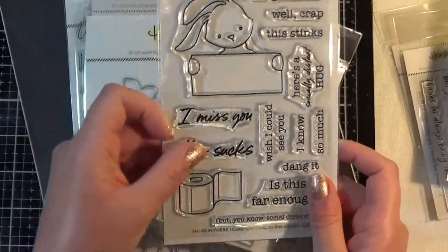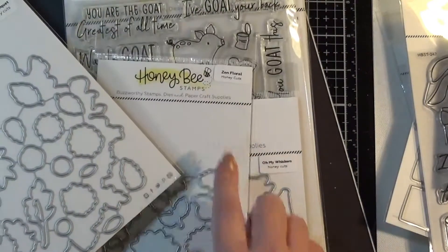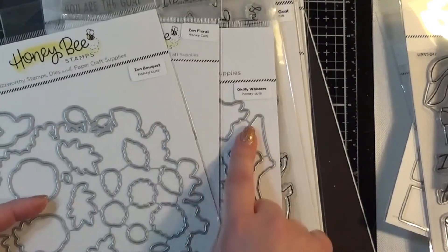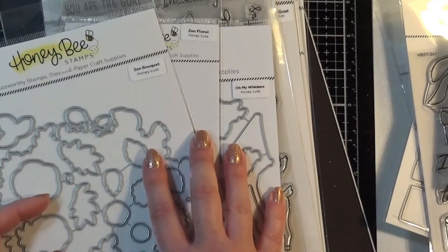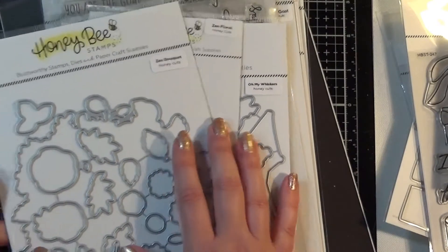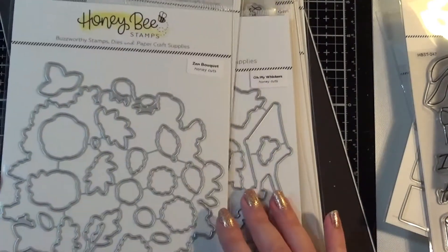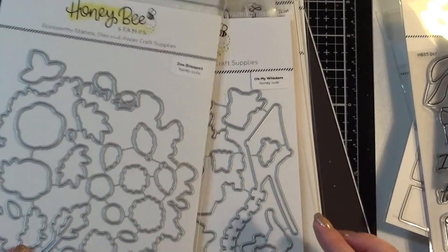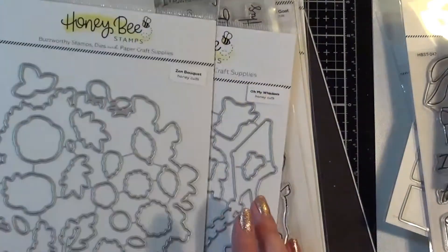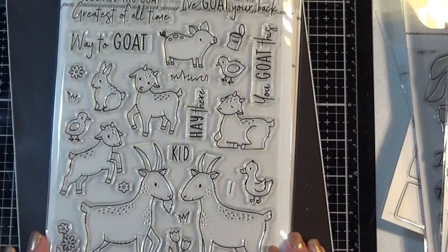The Zen Bouquet, Zen Floral, and Oh My Whiskers sets are all retiring. I already have the stamps but didn't get the dies at the time. Because they're retiring they've been reduced in price, so I thought I may as well buy the coordinating dies — especially for the Zen Bouquet and Zen Floral, which have a lot of florals that would be really annoying to hand-cut. I adore the Oh My Whiskers stamp set, so getting those coordinating dies was a no-brainer. I don't have a Scan N Cut, so it's either fussy cut or use the dies.